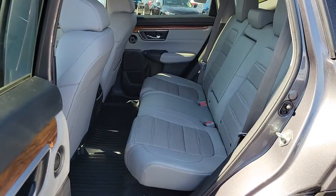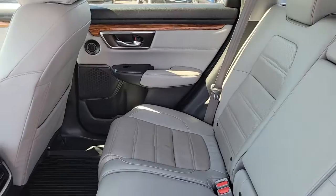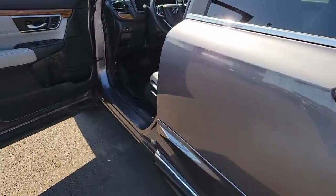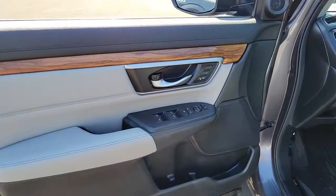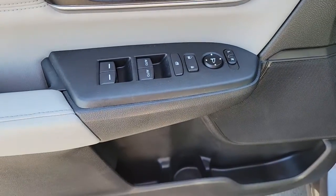Being adventurous never felt so refined. Treat yourself to a road test in the Honda CR-V and enjoy an exceptional driving experience. Take care. Thank you.